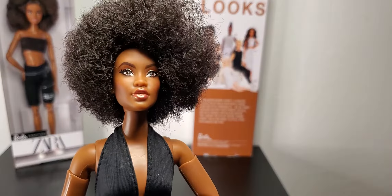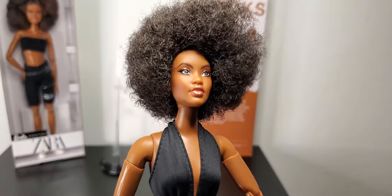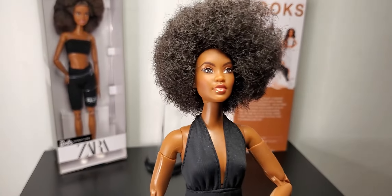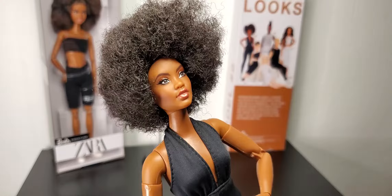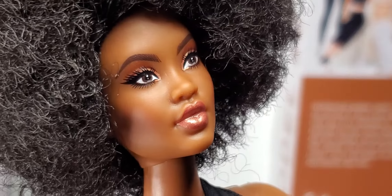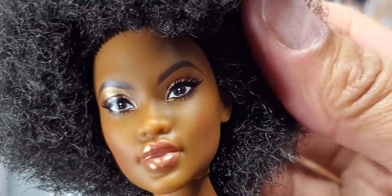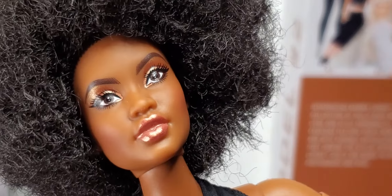Look how pretty she is — look at that face, it's gorgeous, absolutely gorgeous. I cannot get enough of this doll. Look at the eyes, they're so pretty. There's no pixelation — for those who were wondering, there is no pixelating. Her eyes and face paint are so pretty.